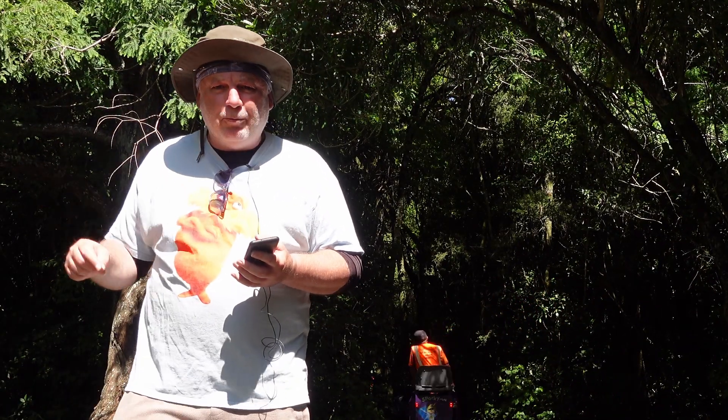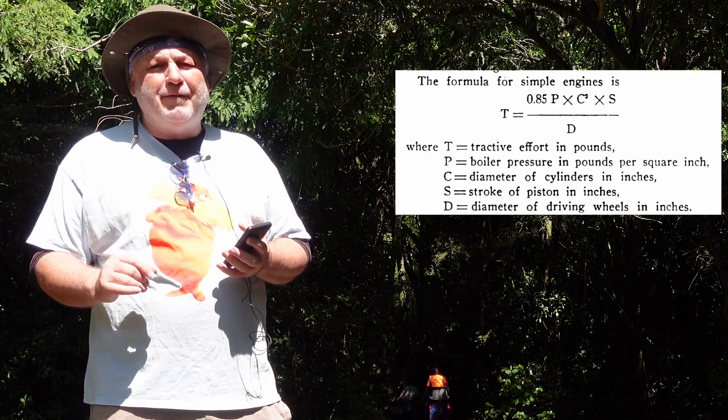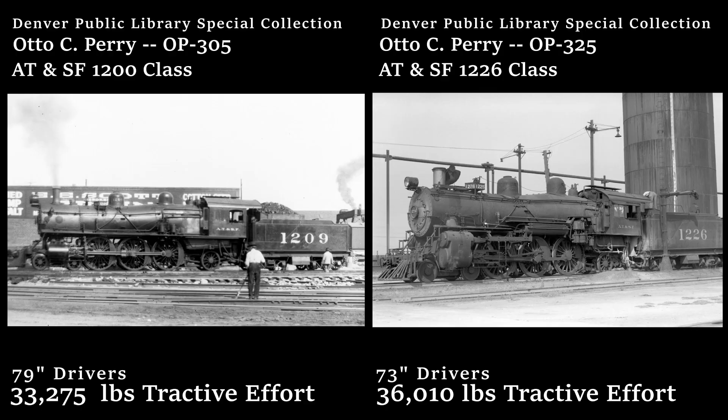Below the line we have the number that takes away from tractive effort — that is driver height. All other things being equal, a low-driver locomotive will develop great tractive effort but achieve a lesser road speed. A higher-driver locomotive can achieve a higher road speed, but at the cost of lower tractive effort.